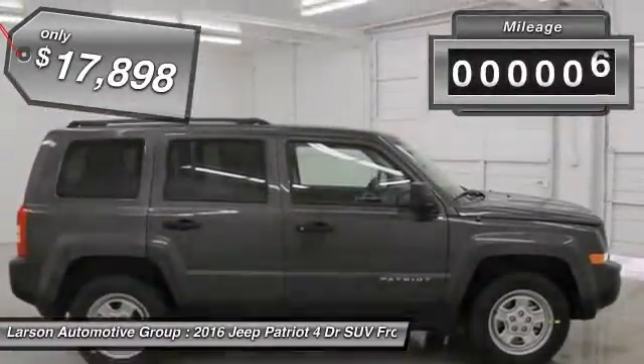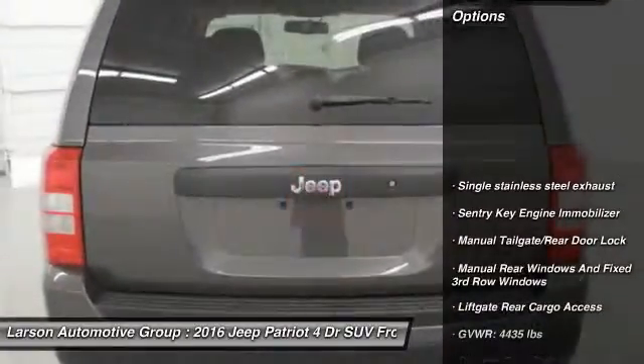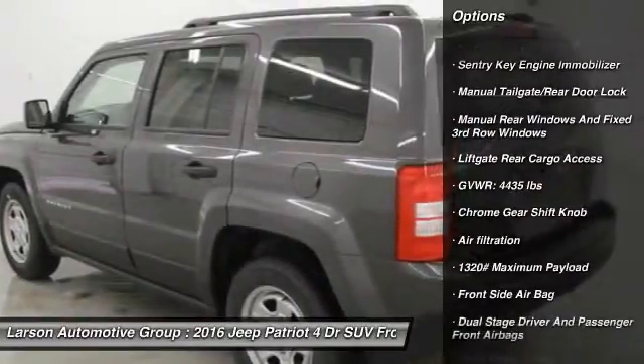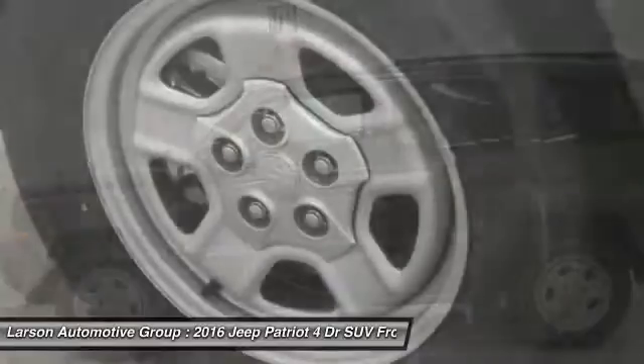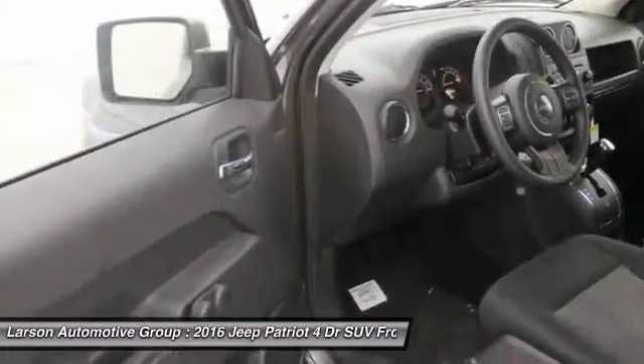This vehicle has less than 100 miles. Here are some of this vehicle's great options: anti-lock braking system, Bluetooth, driver airbag, adjustable steering wheel, front-wheel drive, power steering, cruise control, auto-dimming rear-view mirror, rear defrost.